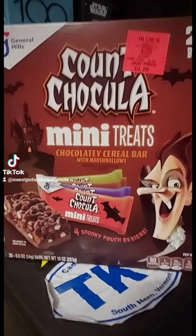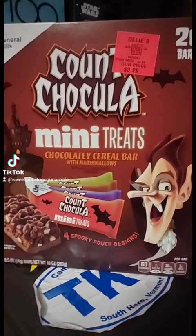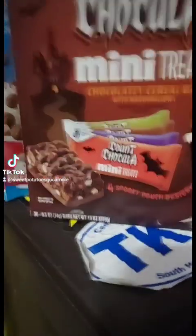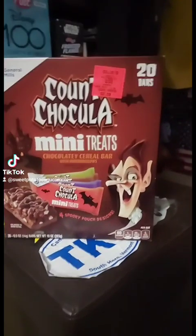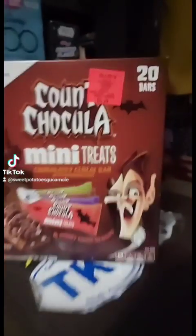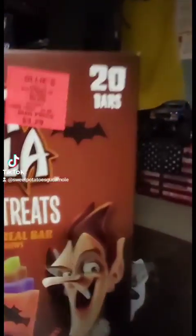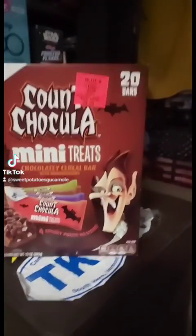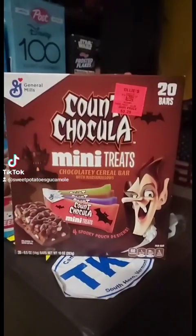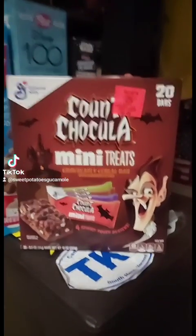Let's try some of these Count Chocula Mini-Treats — a chocolaty cereal bar with marshmallows. There are four spooky pouch designs and 20 bars in this box. I got this at Ollie's for $3.29. I think it's not that much better than what they probably were originally priced, but I actually couldn't find these at the other stores during the Halloween season. So I guess Halloween has come early this year.